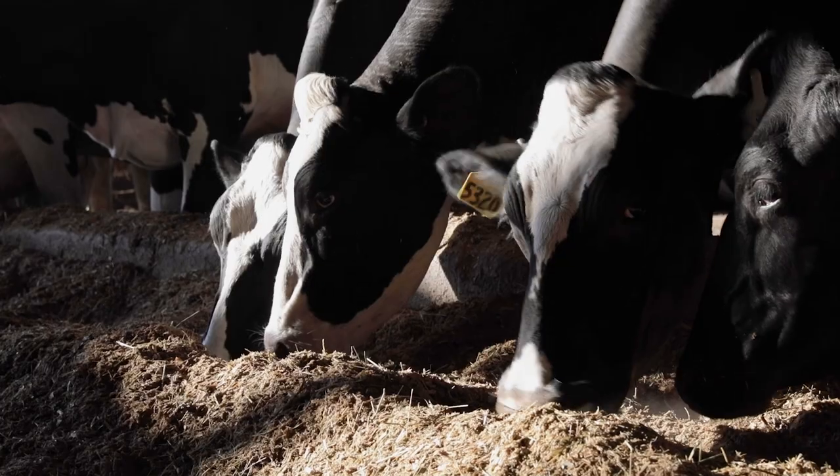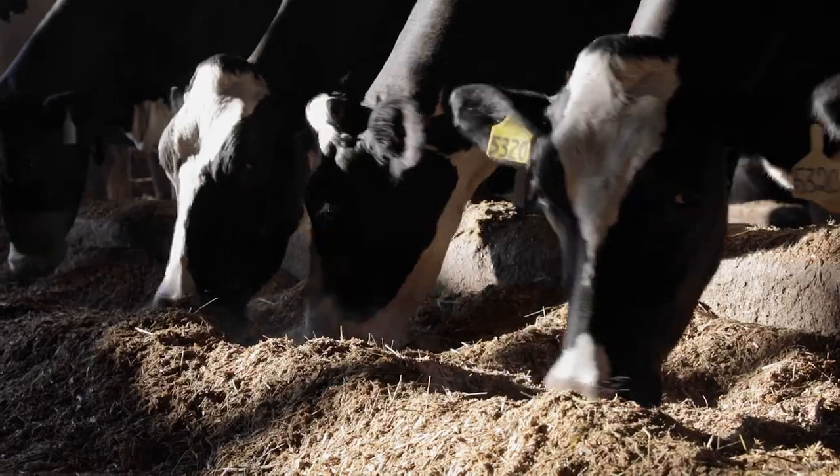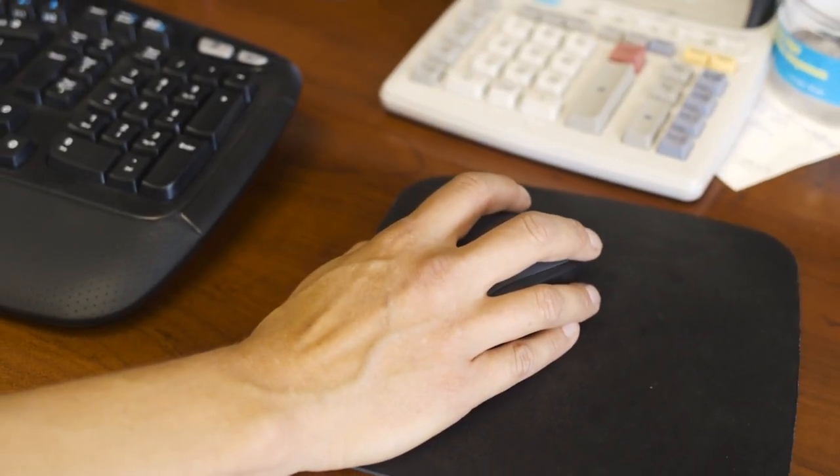Coming soon, registered Holstein breeders can look for new features with the Enlight 2.0 rollout.